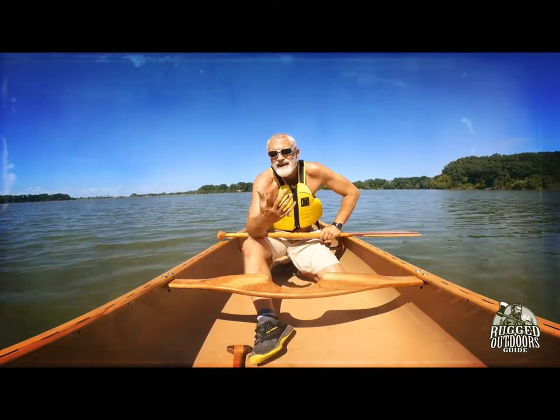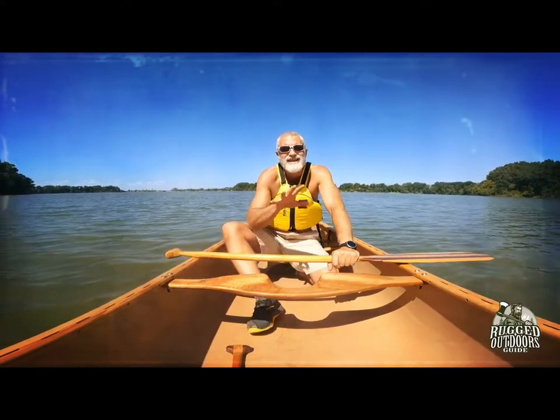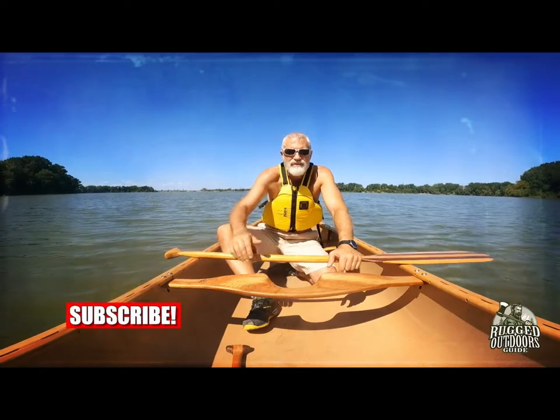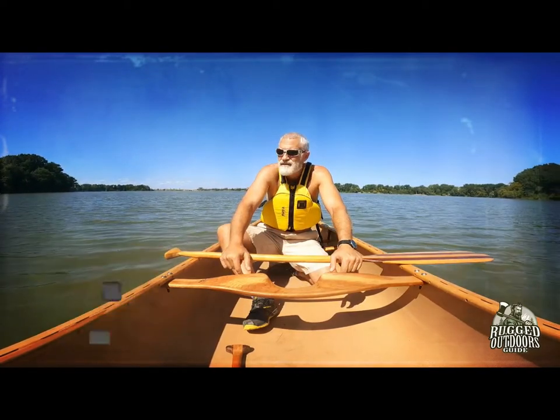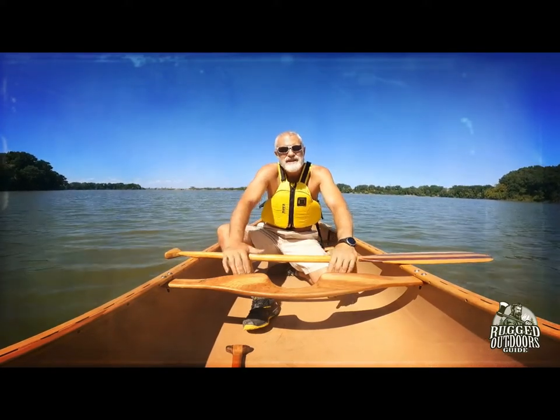That's my overview of some of the more common positions for canoeing. I certainly didn't touch on all of them — there are more variations on kneeling, and there's even a standing position, though I'm not sure why you'd want to do that. I appreciate you guys sticking around and watching. I know there are an enormous number of outdoor channels you could have been watching instead of mine, so thank you.